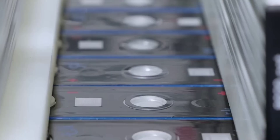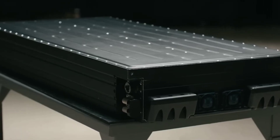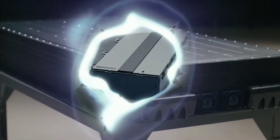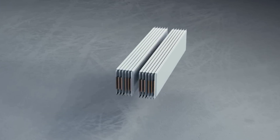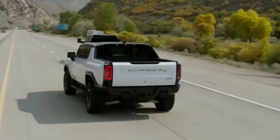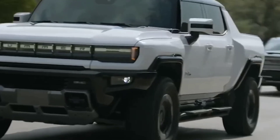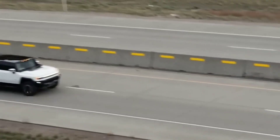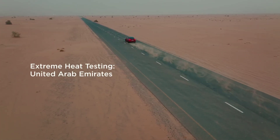The anode-free cell is a lithium metal cell that has no graphite anode, but instead uses a thin layer of lithium metal as the negative electrode. This allows it to store more lithium ions and achieve a high energy density. The anode-free cell is used for long distance travel needs such as road trips or vacations. That's where the magic happens.